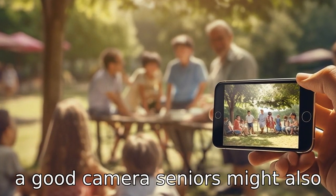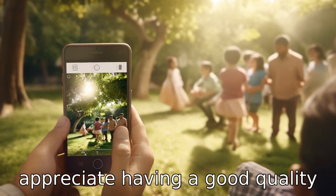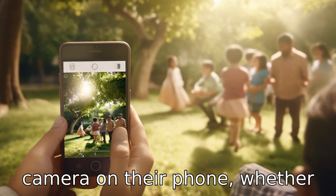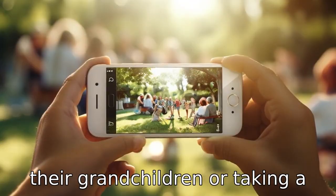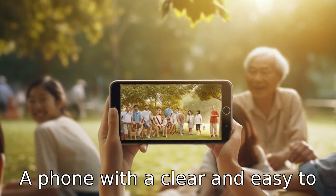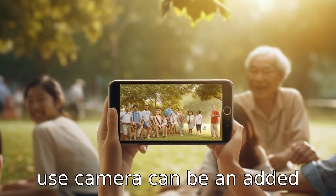Tip 11: The phone should have a good camera. Seniors might also appreciate having a good quality camera on their phone. Whether it's for capturing memories with their grandchildren or taking a picture of something they like, a phone with a clear and easy-to-use camera can be an added advantage.